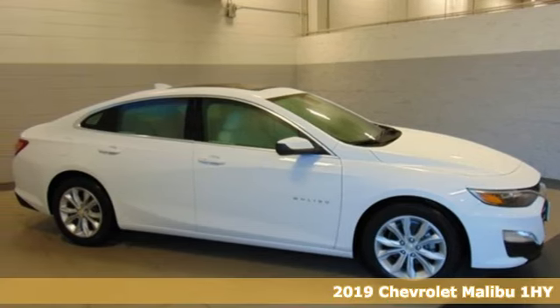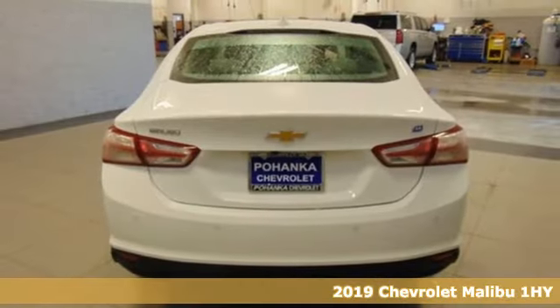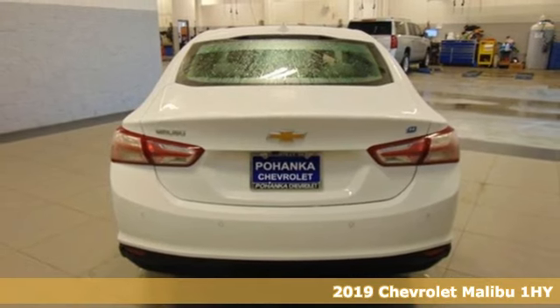Here's a new 2019 Chevrolet Malibu. This Malibu shifts your perception of what a mid-sized car can be.